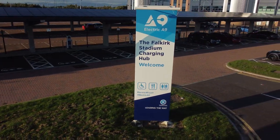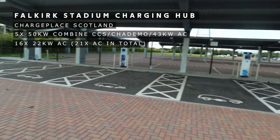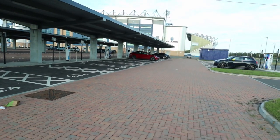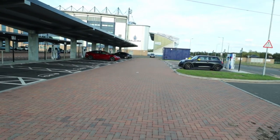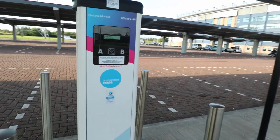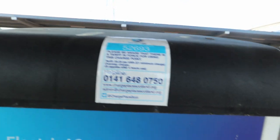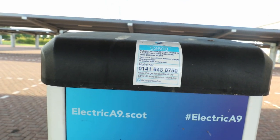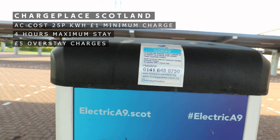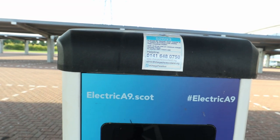We're here at the Falkirk Stadium charging hub. There are apparently 21 AC chargers here, and currently there's a Tesla, a Porsche Taycan, and a Mini. Let's have a quick look at the prices — tariff is 25 pence per kilowatt hour, with a one pound minimum charge. There's also an overstay charge of five pounds that applies after four hours of use.